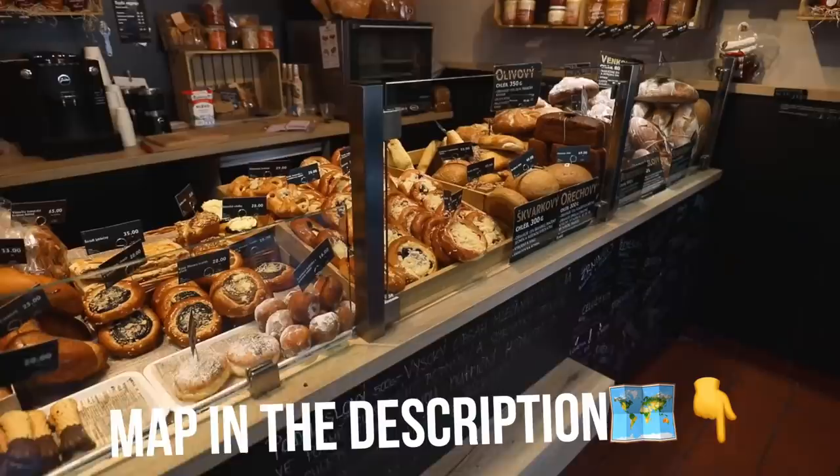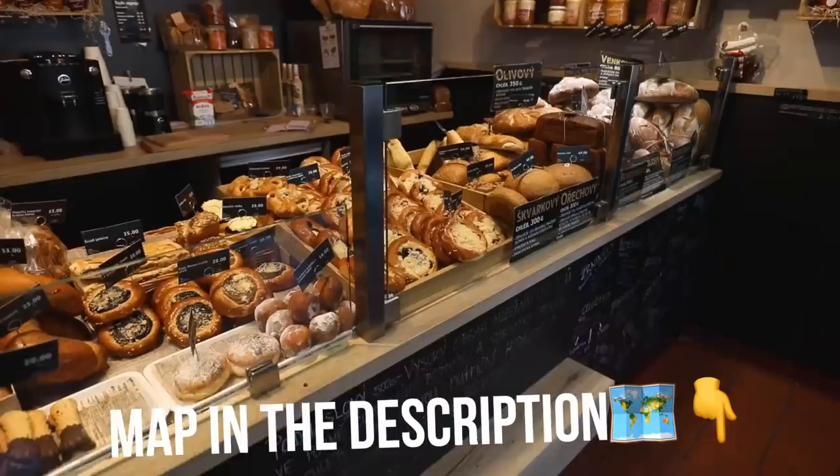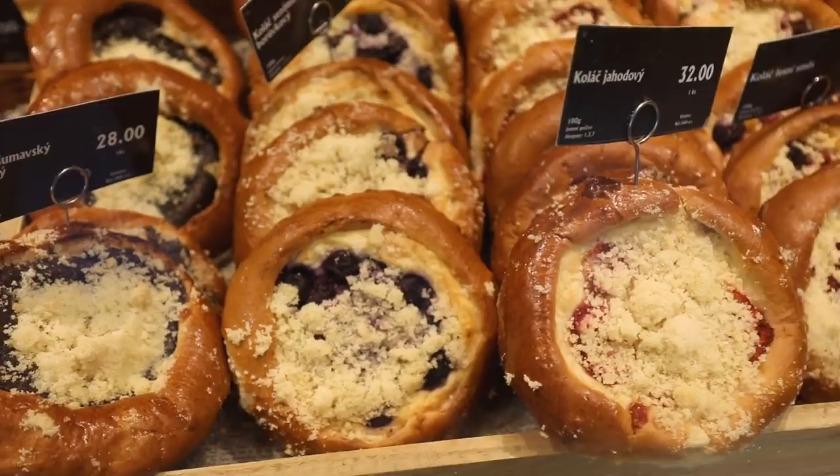Our first stop is this brand new bakery very close to the castle, probably on your way when you go to the castle. It's called Our Bread. Not only breads and baguettes but they also have some sweets, so if you're craving sweets you can stop in. We're going to go a little down the ways to eat it with a view overlooking Prague.